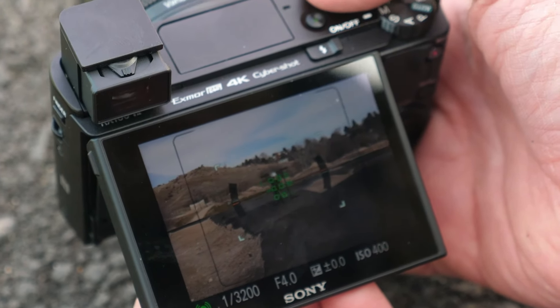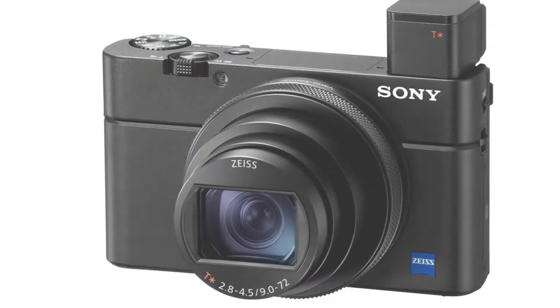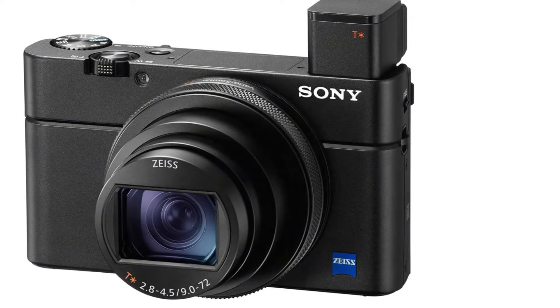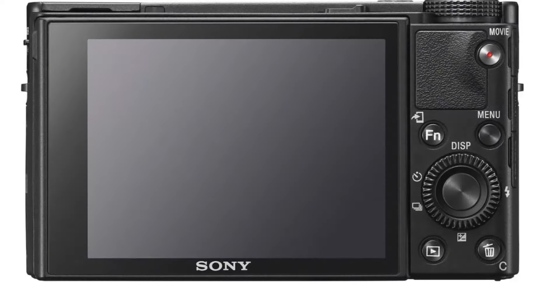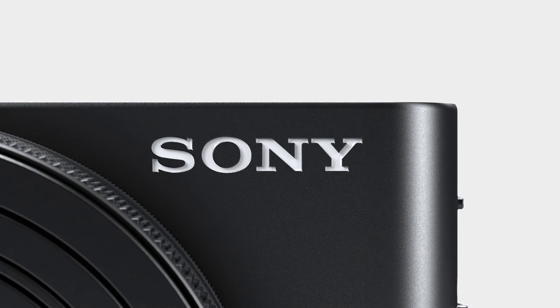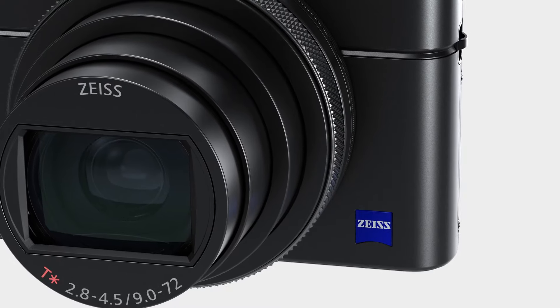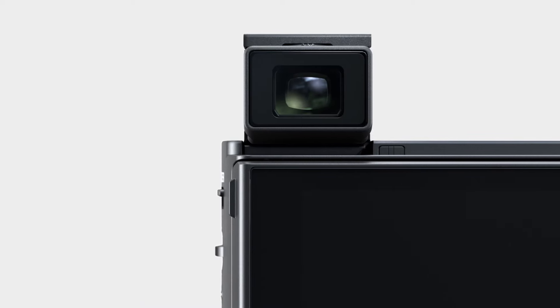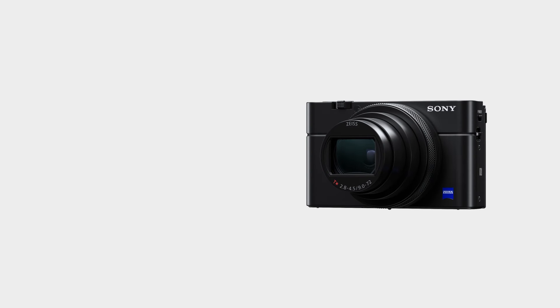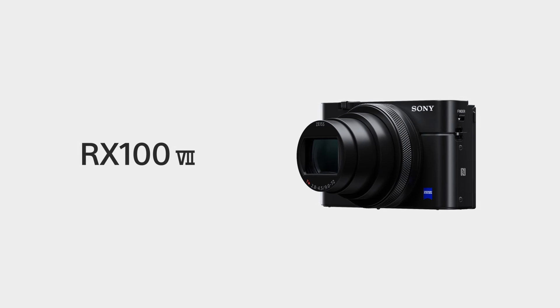Lastly, the RX107 is a stylish and well-built camera, with a rugged construction that makes it durable enough for use in harsh environments. It's also remarkably small and lightweight, making it easy to carry around all day. Overall, the Sony RX107 Premium Camera is an excellent choice for enthusiasts and professionals who want the best possible image quality, advanced autofocus system, and exceptional performance in a compact, portable body.